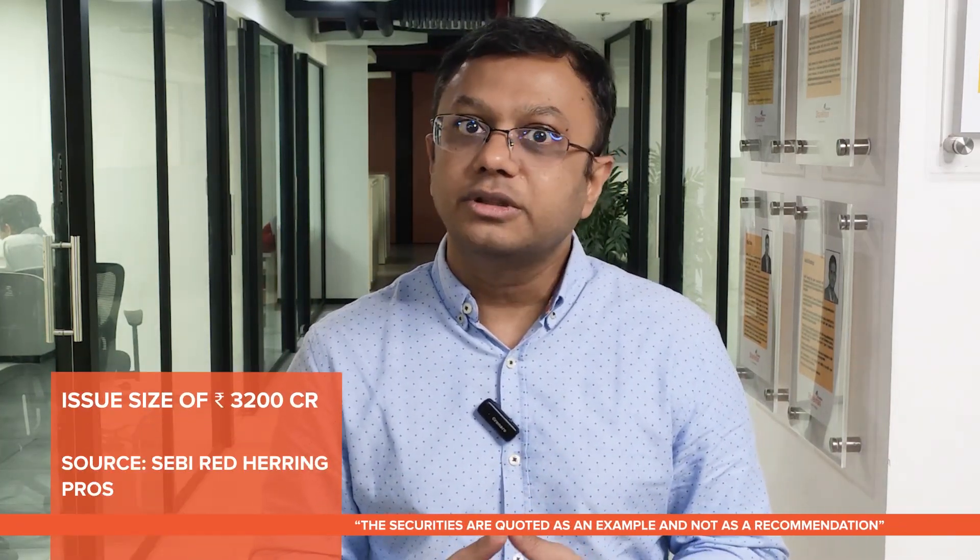Welcome to our latest educational video where we are going to talk about a new REIT — Nexus Select Trust. We are talking about the country's first publicly listed consumption center REIT. The REIT has an issue size of rupees 3200 crores with a price band of rupees 95 to 200.